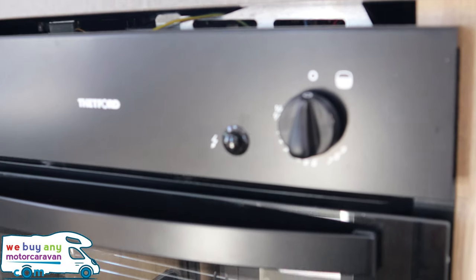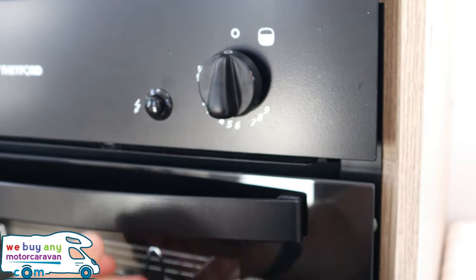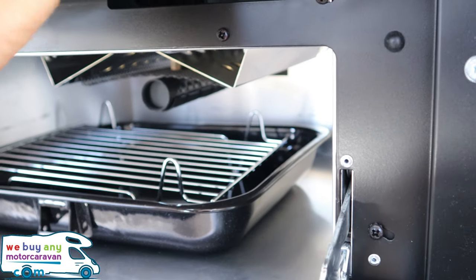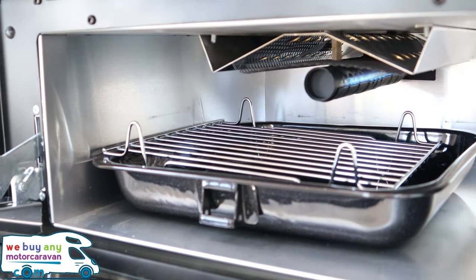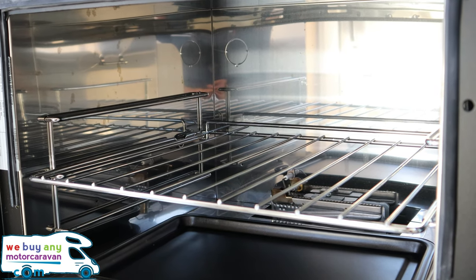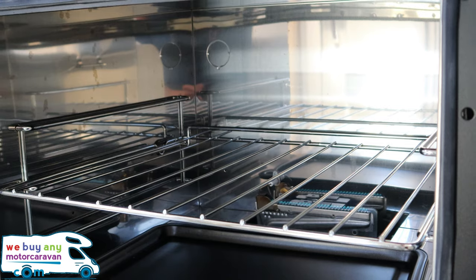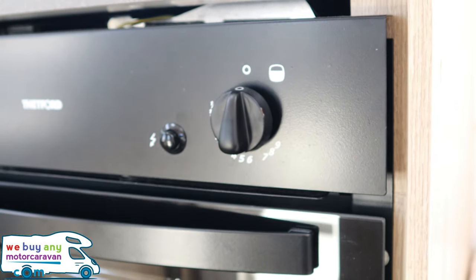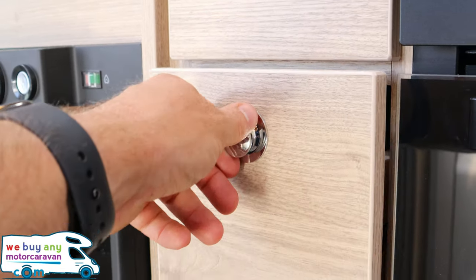Below we have the oven and grill, by Thetford. For the grill: pull the gas through and press the igniter — that'll toast your bread beautifully. The oven takes a little less effort as the igniter is right next to the switch. Turn the knob — it's one to nine, not a temperature setting — then press the ignition and the burners at the rear light up. Turn to zero to switch off. There are nice push-button drawers below, ideal for cutlery.